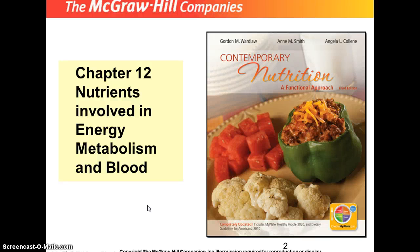Hi there, HWE100 students. This is your instructor, James Stevens, back for another audio lecture. This time we are in Chapter 12, Nutrients Involved in Energy Metabolism, and Blood.